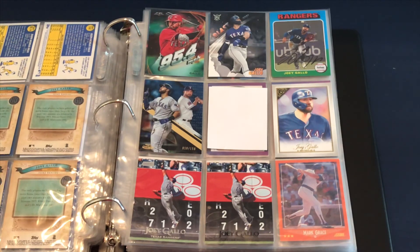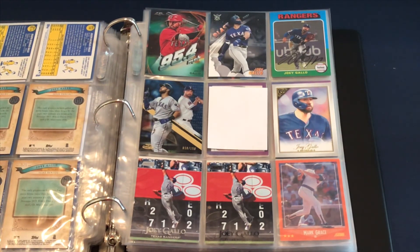Alright guys, that wraps up my Joey Gallo collection so far through 2019. Thank you so much for stopping by and letting me share my collection with you — we'll talk to you next video.